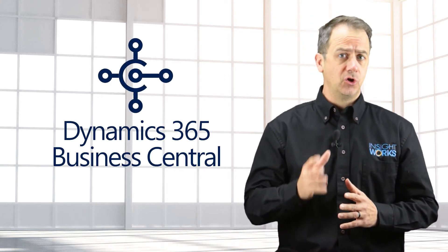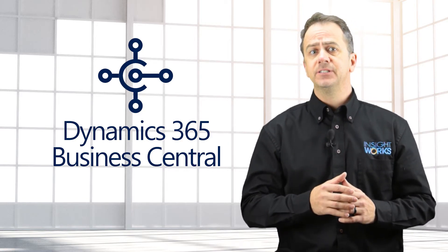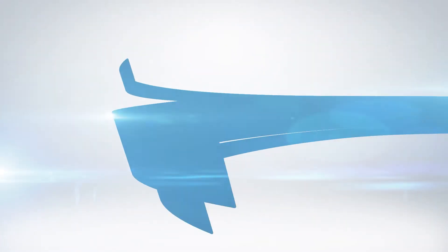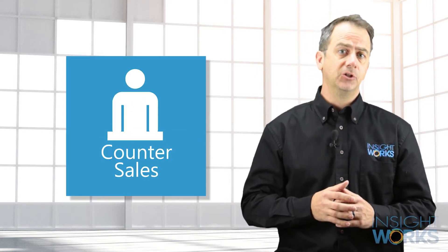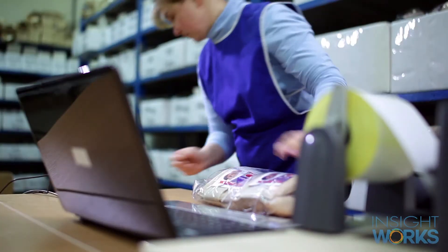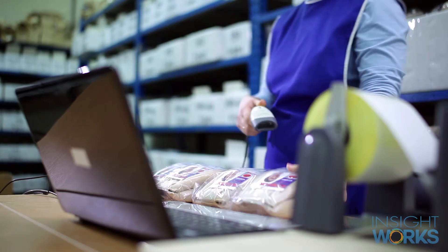If you're using Microsoft Dynamics 365 Business Central and you're looking for point-of-sale functionality, then you'll want to check out the Counter Sales add-on from InsightWorks. Counter Sales is an affordable and easy-to-use industrial point-of-sale solution built right into Business Central. The add-on enables organizations to quickly and easily add retail capabilities to their system.